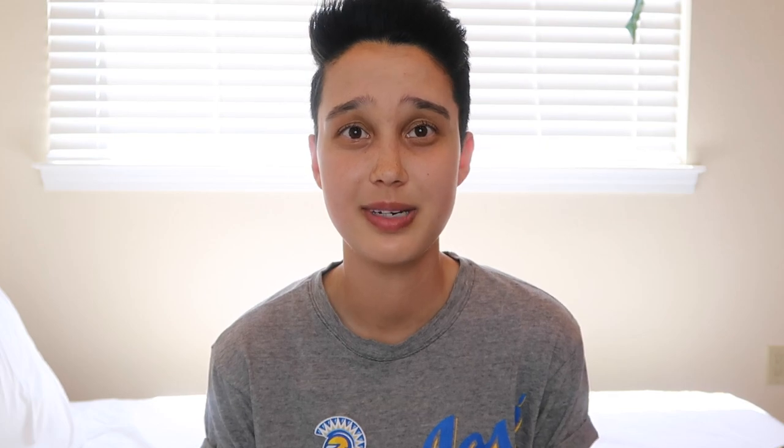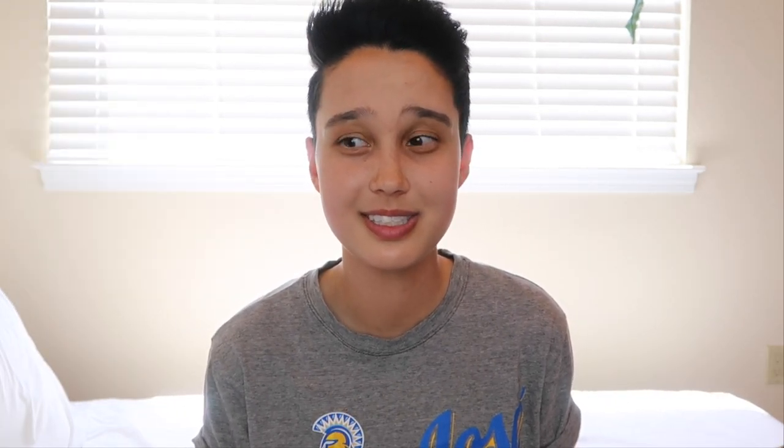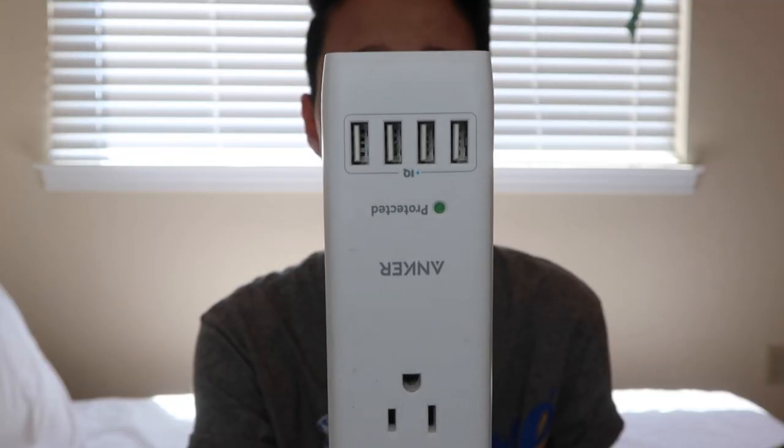The next tech thing I would recommend is a power strip. Most dorms I've visited have had very limited outlets. This is my favorite power strip because it also has USB ports — I've had it for a few years and it's by the brand Anker. I'll link it in the description if I can find it on Amazon. I would also recommend getting some extension cords, which can be really helpful especially if the outlets are all the way across the room from your desk or bed. They're not that expensive, so pick some up — you'll probably thank me later.